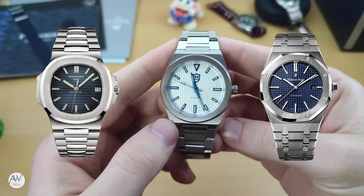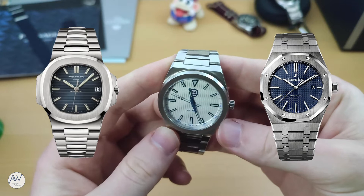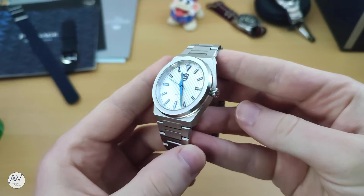Looking at these watches, many similarities can be drawn between the flat bezel and integrated bracelet. While both designs were created in the 1970s, the fact that they are still made today and often mimicked by other brands attests to the timeless quality of the designs.